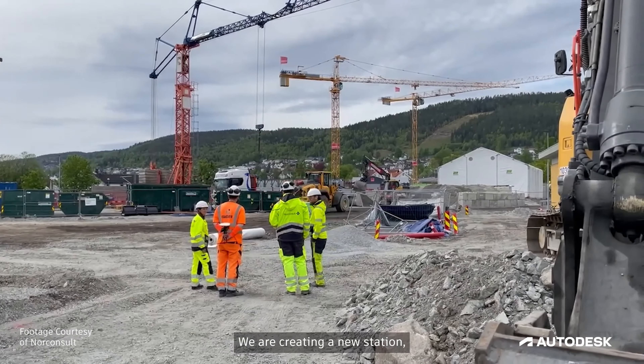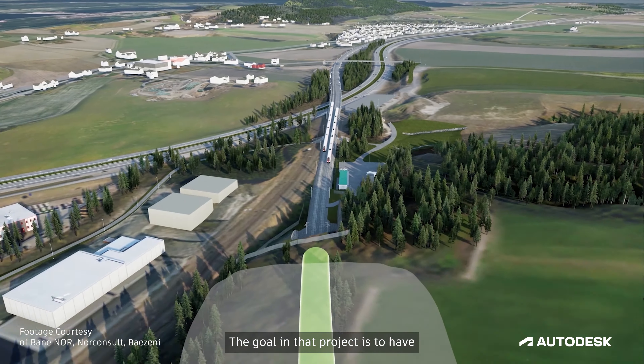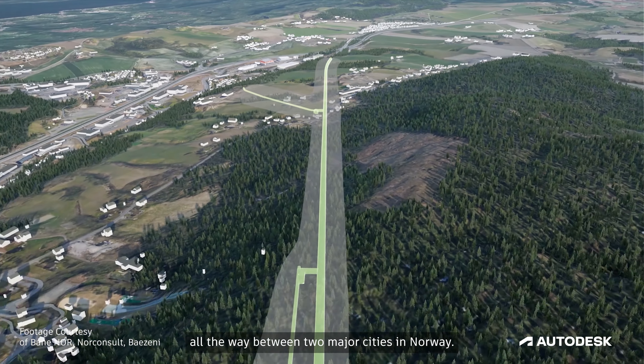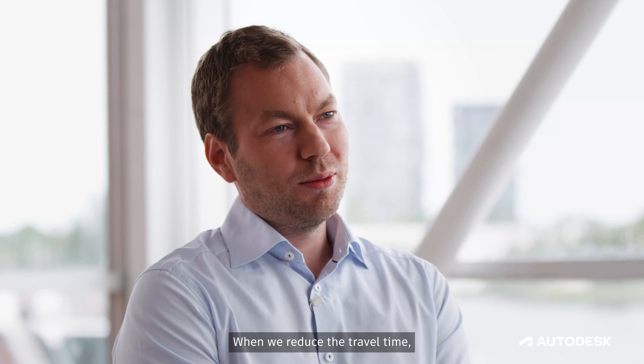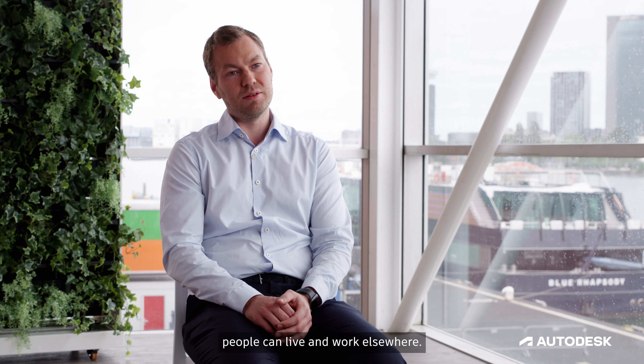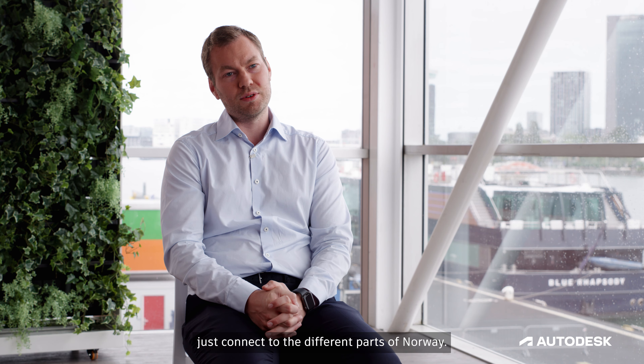We are creating a new station, a German station, and also a seven-kilometre-long tunnel. The goal in that project is to have a double track all the way between two major cities in Norway. When we reduce the travel time, people can live and work elsewhere, and it's really important to connect the different parts of Norway.